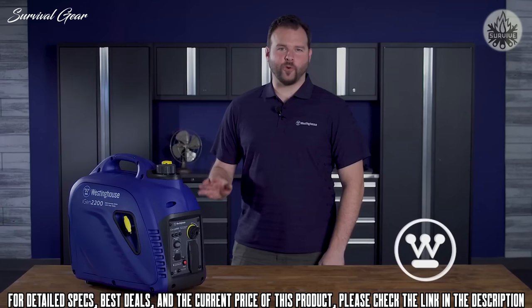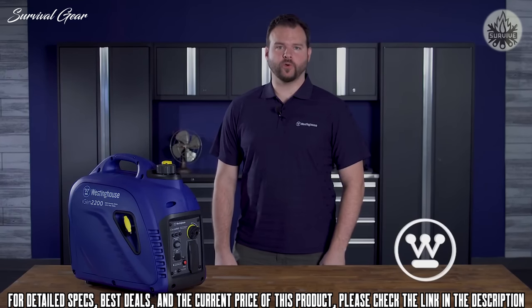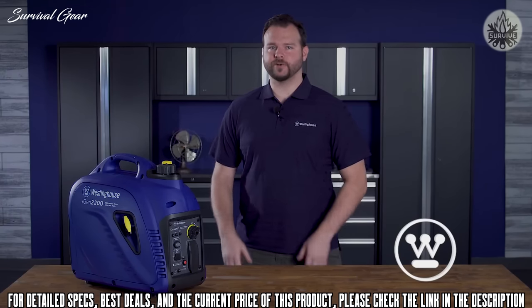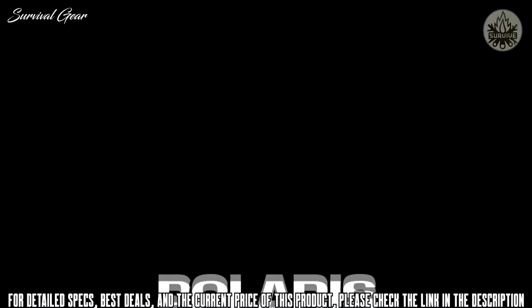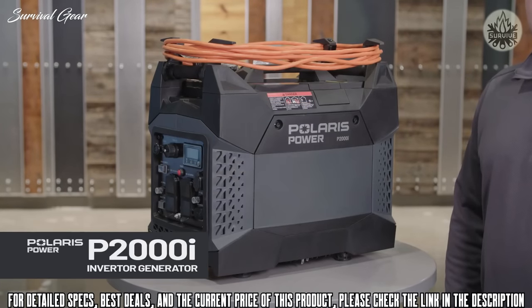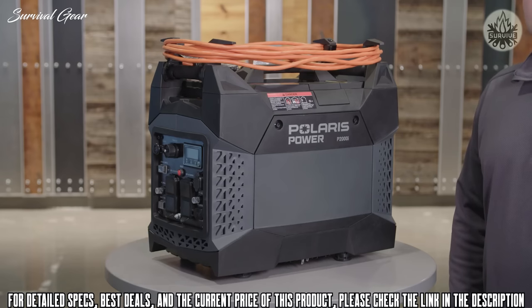Inverters are quiet — the iGen 2200 can run at volumes around or below normal conversation, making it well suited for close quarters, power outages, camping, and tailgating.